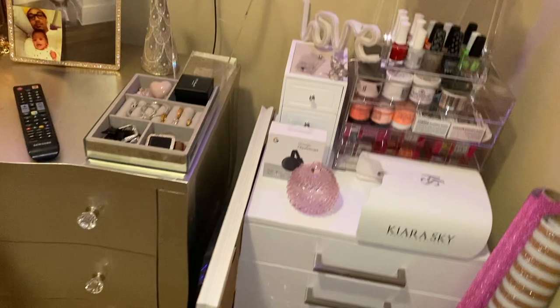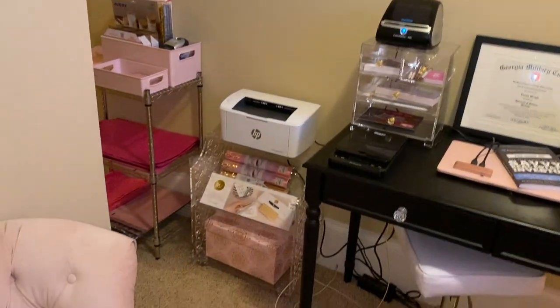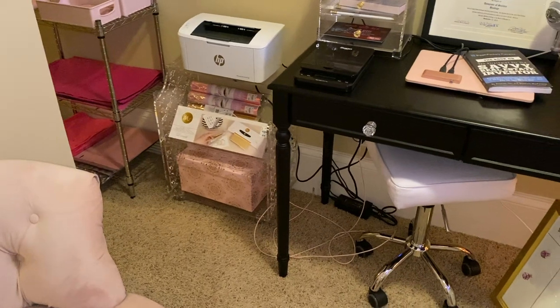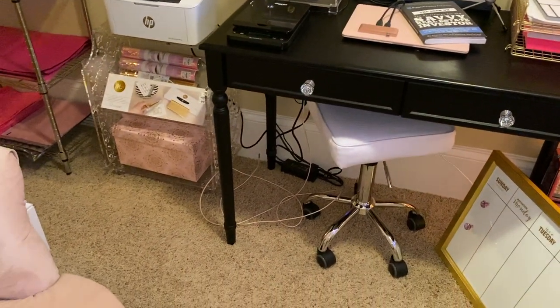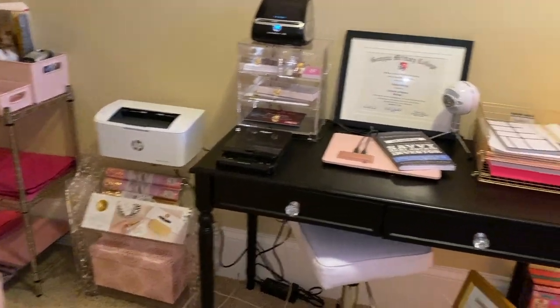So yeah, this is the tour of my office. If y'all have any questions about where I get some things from or how much it costs, just let me know and I will answer you guys. I hope you guys enjoyed this video — stay tuned for more.